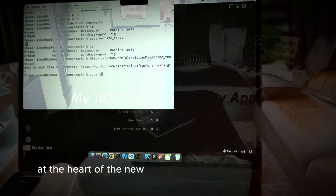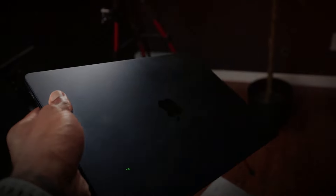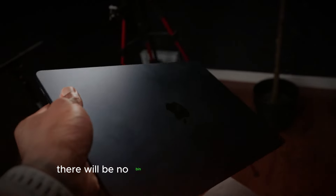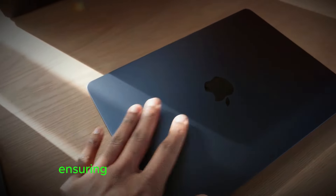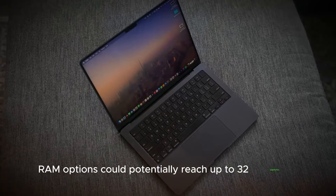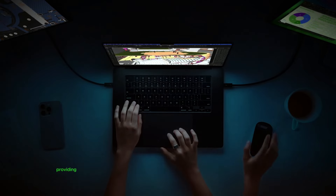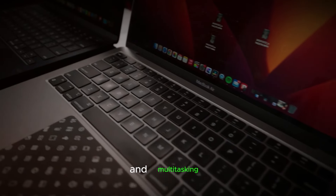At the heart of the new MacBook Pro will be the M4 chip, boasting a 10-core CPU and GPU. Unlike previous models, there will be no bin versions with reduced cores, ensuring that all MacBook Pro models deliver top-tier performance. RAM options could potentially reach up to 32GB, especially if the base model starts at 16GB, providing ample memory for demanding applications and multitasking.